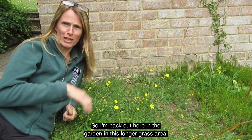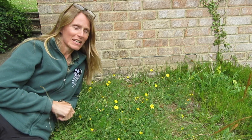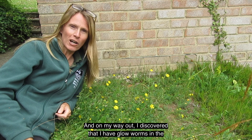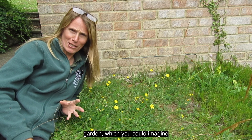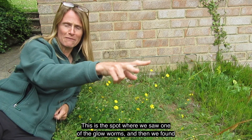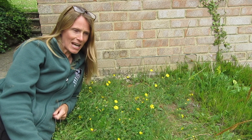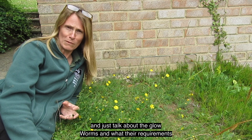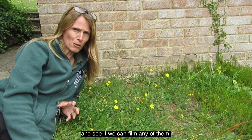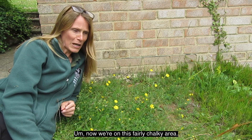I'm back out here in the garden in this longer grass area because two nights ago I found something really exciting. I actually came out after dark to look for the comet that's visible at the moment, and on my way out I discovered that I have glow worms in the garden, which produced a huge amount of excitement in the family. I thought I would come out today in the daylight and talk about glow worms and their habitat requirements, and then this evening after dark I'll come back out with the camera and see if we can film any of them.